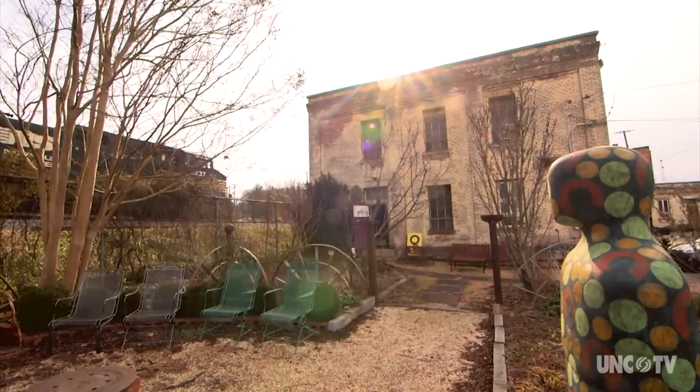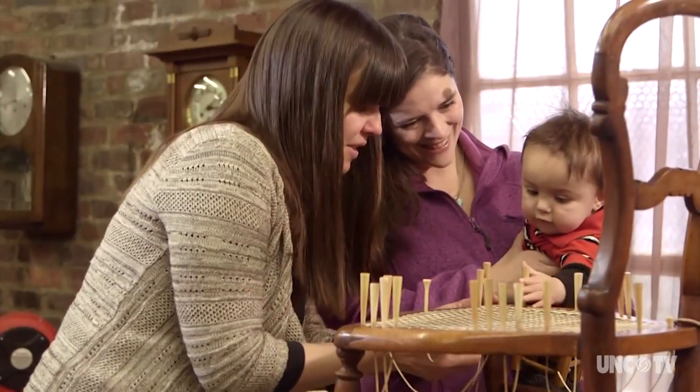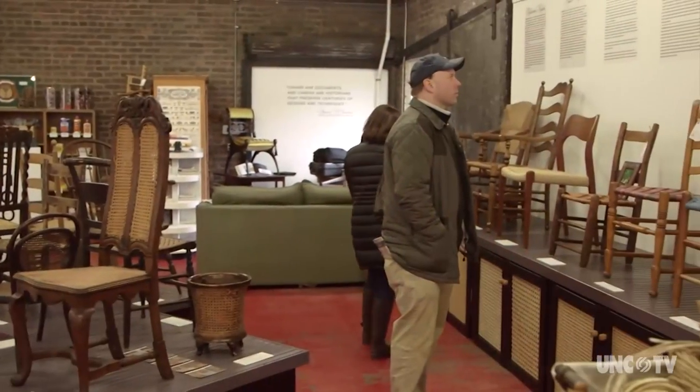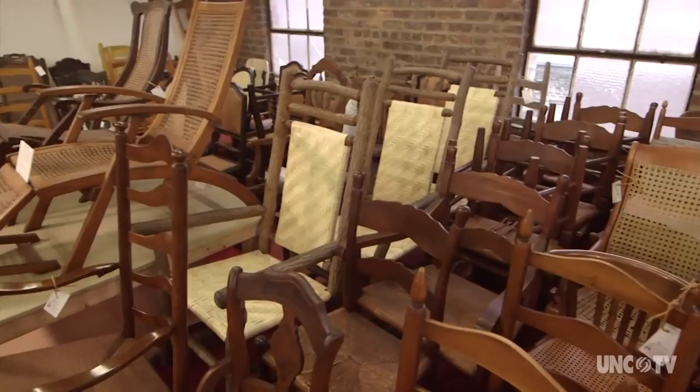It's kind of like Asheville — a unique, one-of-a-kind place. The way it's laid out, it's very open, very homey. Dave and Brandy make you feel comfortable. You can hang out in our library and do some research on some chairs, or you could find some chairs to purchase for your home.